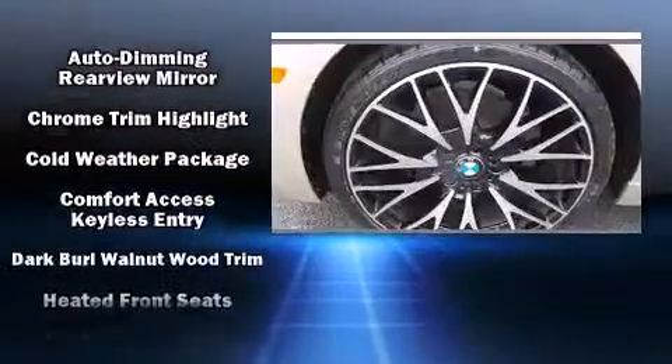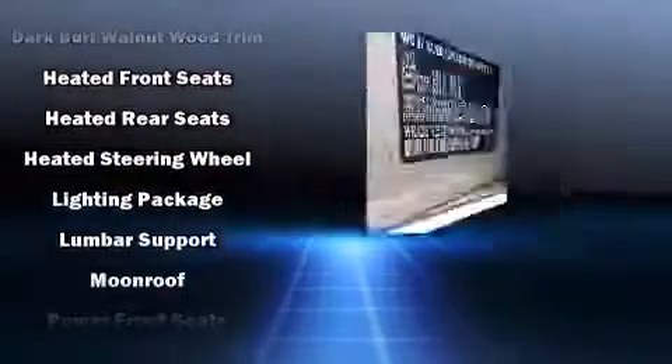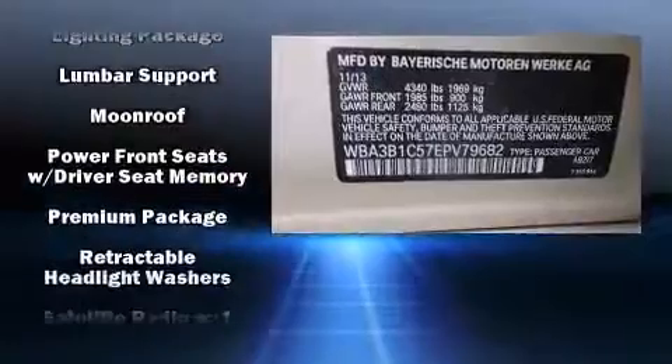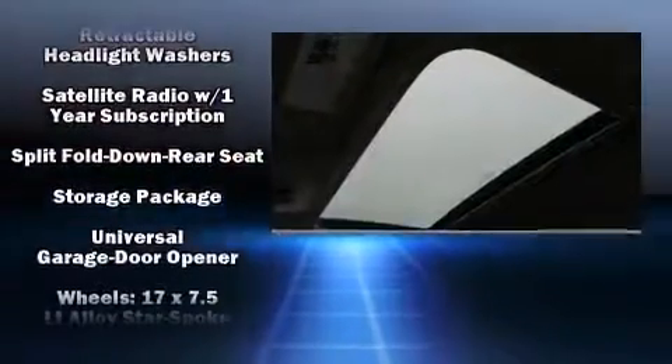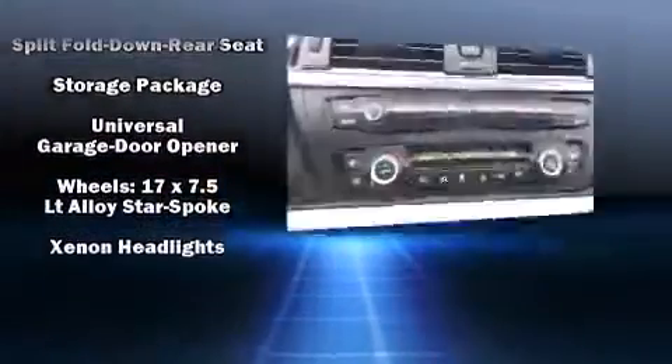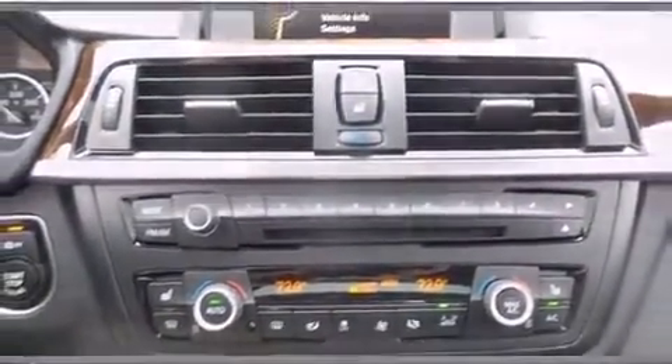BMW also prioritized safety and security with features such as head curtain airbags, an emergency communication system, and four-wheel disc brakes with ABS. This vehicle has achieved certified pre-owned status by passing BMW's rigorous certification process.